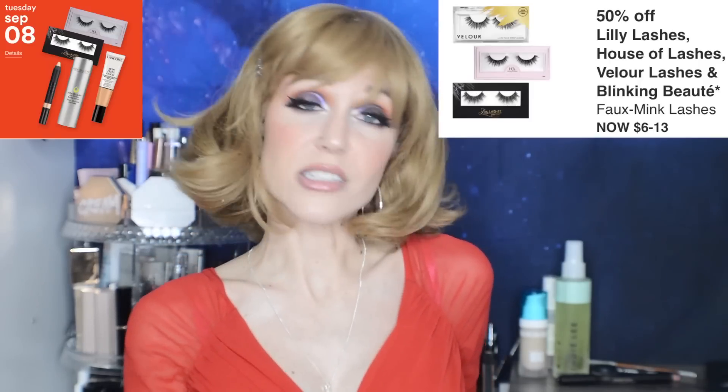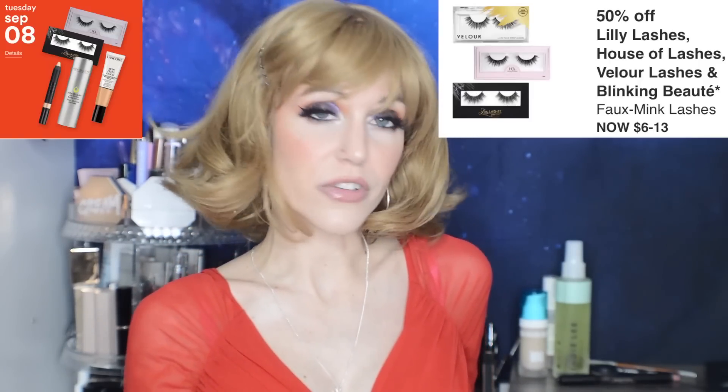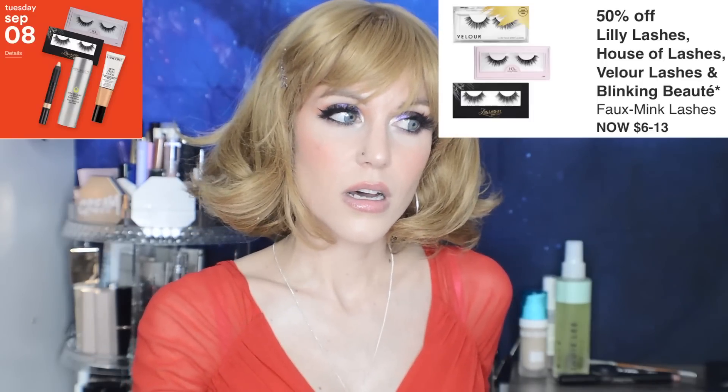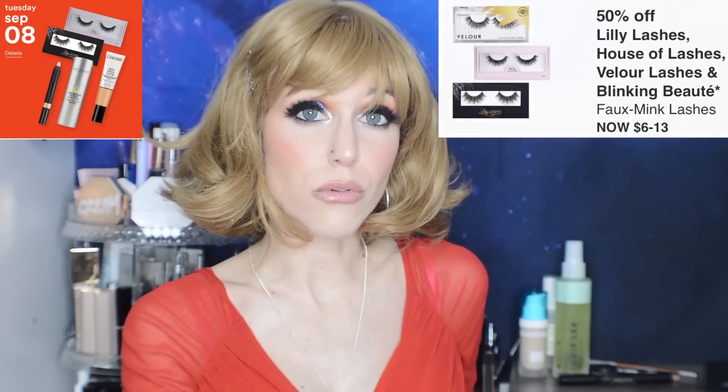I haven't tried the other two lash brands, so let me know in the comments below if there is a brand that you prefer to Velour. I was so hoping the Velour eyeliner that is also a glue would be included — that stuff is great.